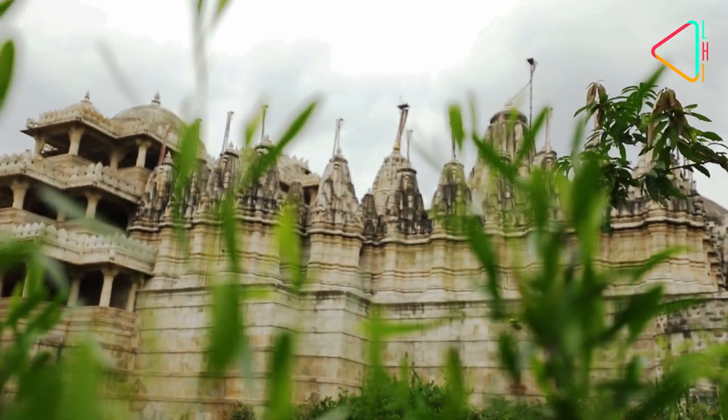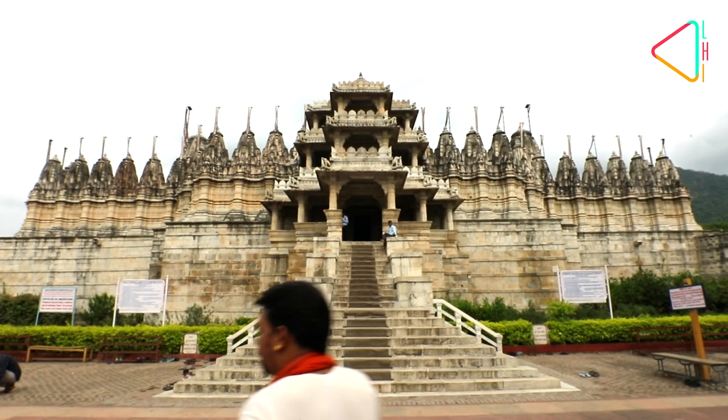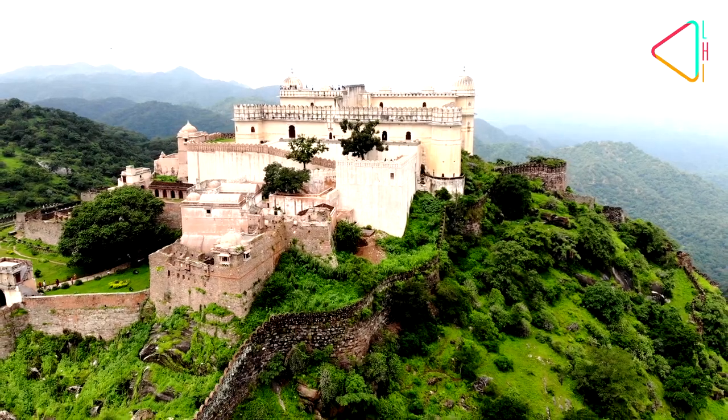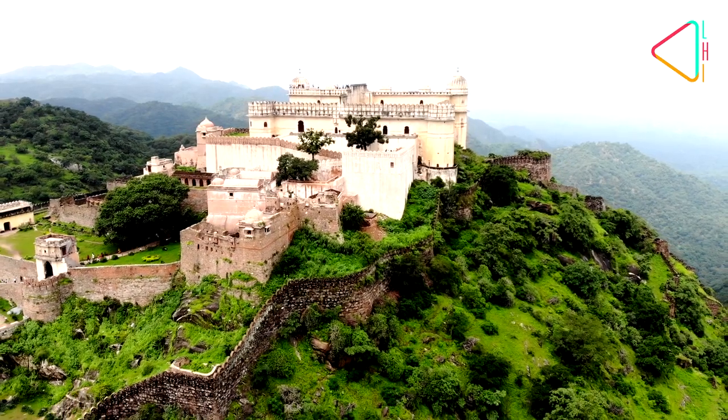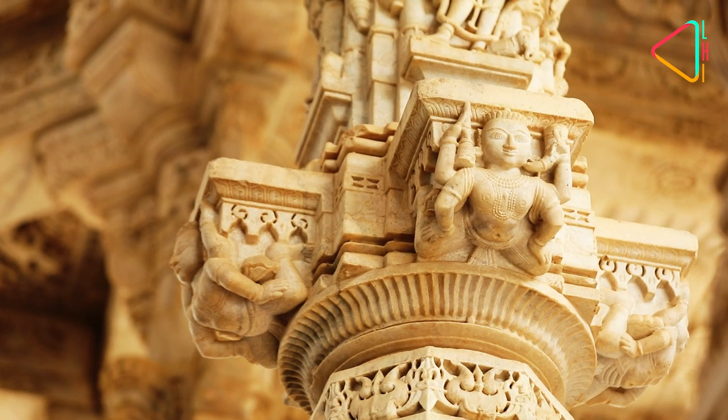A two-hour drive from Udaipur, this temple was built by a minister, Dharna Shah, at the court of Ranakumha of Mewar, who in turn built the famous Kumbhalgarh Fort nearby. Nestled between the green hills, the monument is a sight to behold.